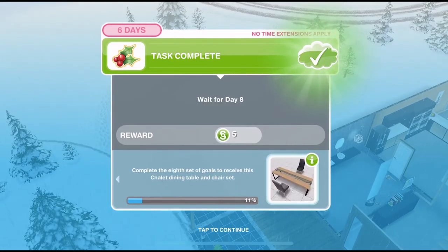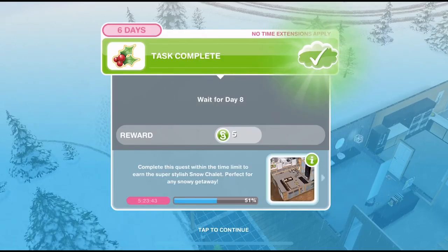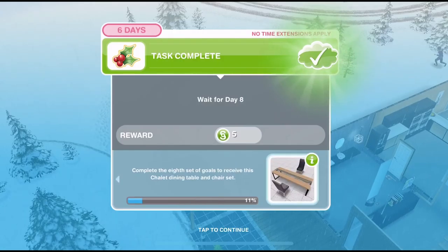The grand prize for completing the whole quest is an awesome snow chalet template, which we definitely want to win. But the prize for completing day 8 is a chalet dining table and chair set. Let's get started with day 8.